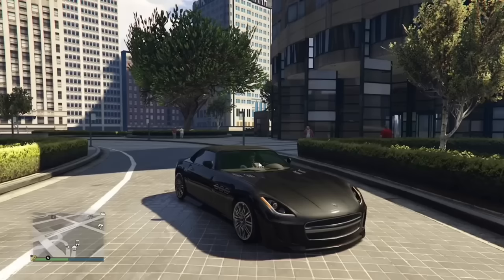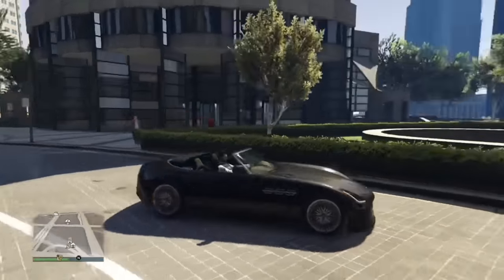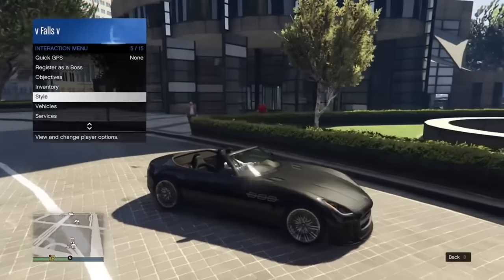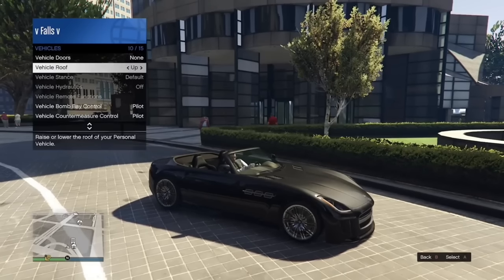Some of you might know this already, but I only found out very recently that you can actually lower and raise the roof of a convertible car in the interaction menu. This had to have been added in at least the previous three updates.